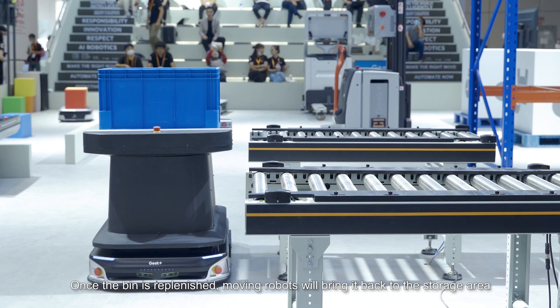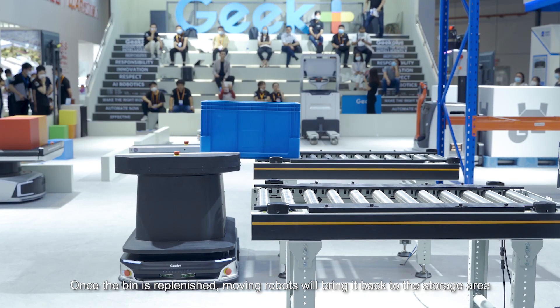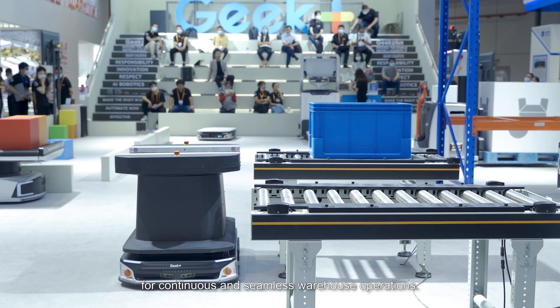Once the bin is replenished, moving robots will bring it back to the storage area for continuous and seamless warehouse operations.